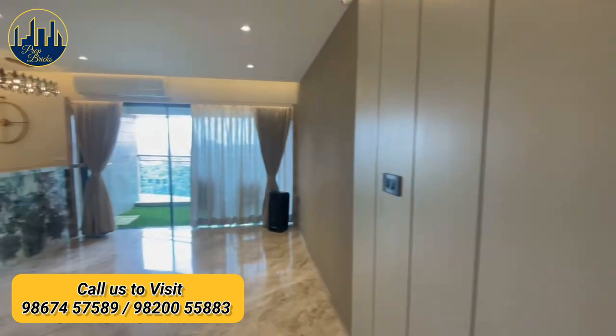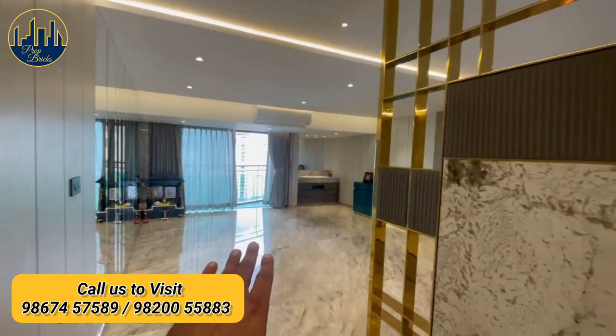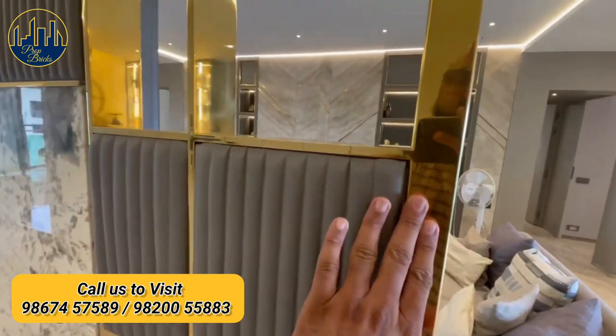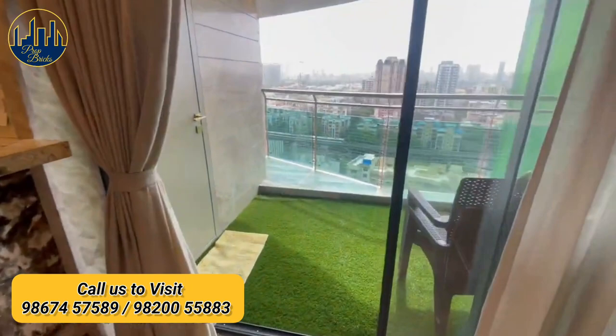Invisible storage space intelligently designed. Beautifully designed TV unit with huge balconies offering a beautiful view.